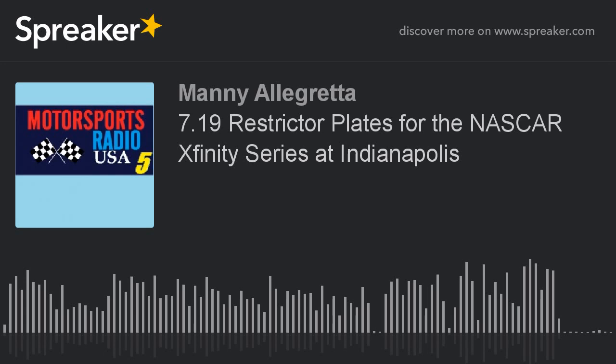NASCAR Camping World Truck Series racing tonight at 9:30 Eastern on the Fox Business Network for the Eldora Dirt Derby. From Long Island, New York, this is Manny Allegretta and this is motorsportsradio.net.